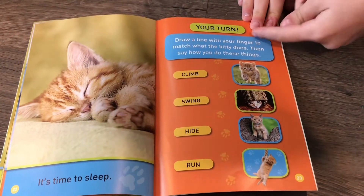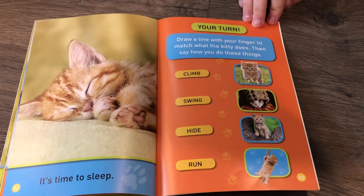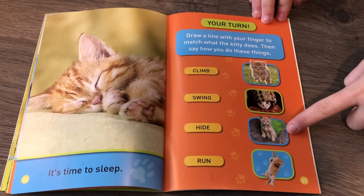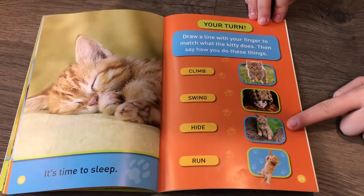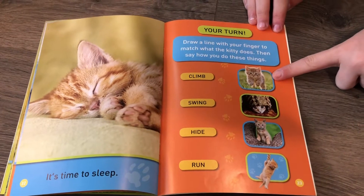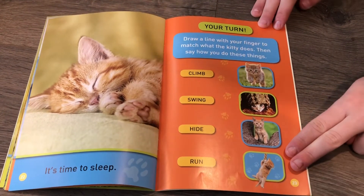On this page it says, your turn. Draw a line with your finger to match what the kitty does. Then say how you do these things. Climb — is it this picture, this picture, this picture, or this picture? I think it's the second-to-bottom one, because the kitty is climbing up a tree. Now for swing — this one, this one, or this one? I think it's the bottom one, because the kitty is swinging on a rope.